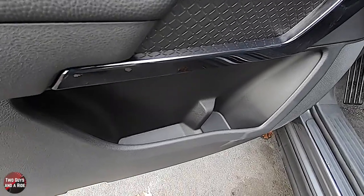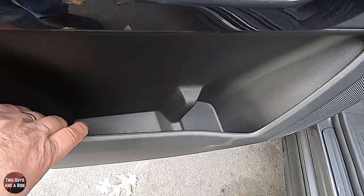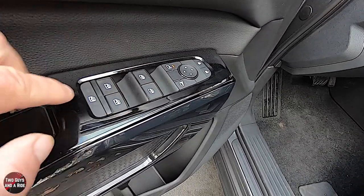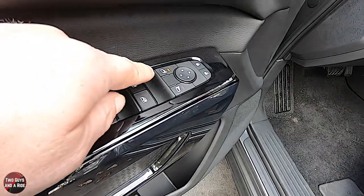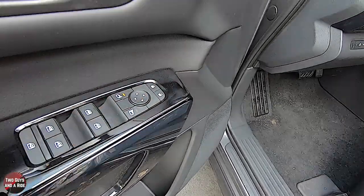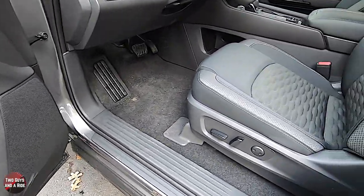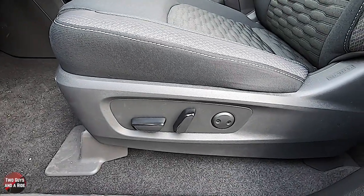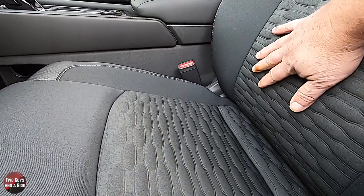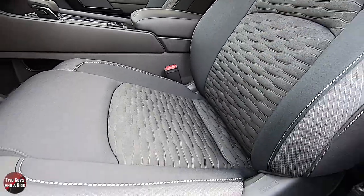Up here you have auto up and down on all four windows, a window lockout button, left and right mirror selector, cursor controls, and lock/unlock buttons, plus a grab handle and one of the six speakers in the door. The driver's seat is 10-way power including a two-position lumbar — it comes out or goes in. There's a large left footrest and extra storage underneath. Controls for dashboard brightness are here along with steering assist and some vent controls with shiny black plastic trim.